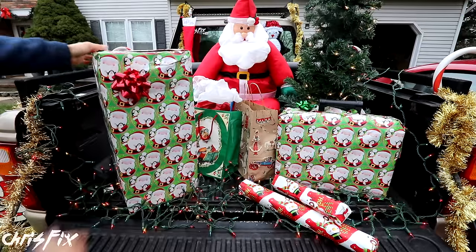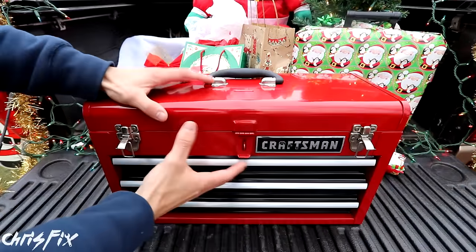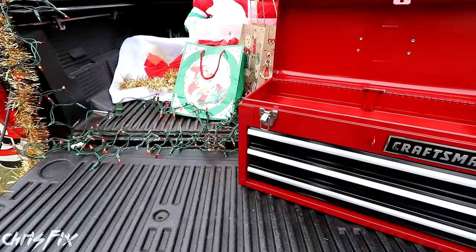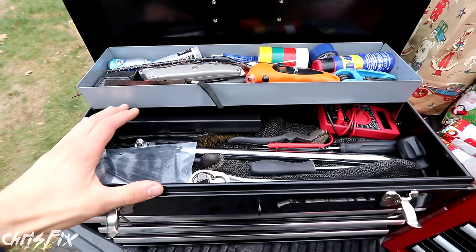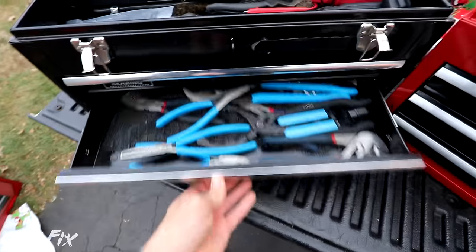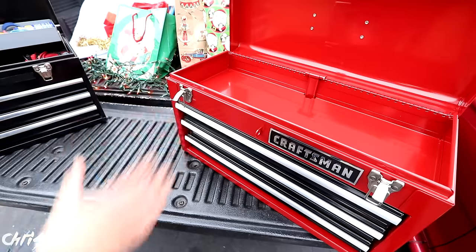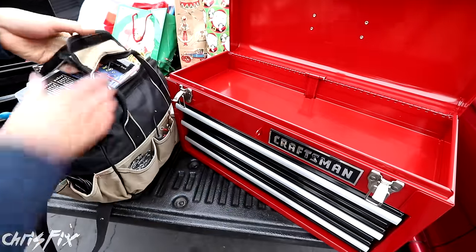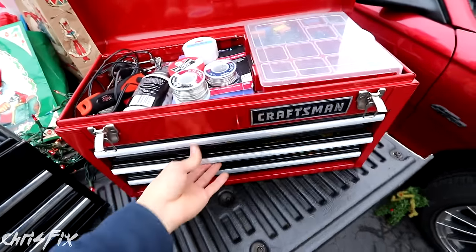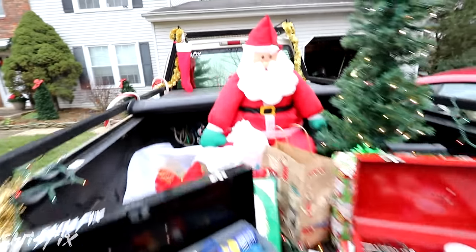Now let's move on to gift idea number two. Anyone with tools needs a toolbox like this, even if they already have one. These little portable toolboxes are great — even though they're small, they still have plenty of room to fit a bunch of tools. In the first drawer I have sockets, the second one pliers, and the third one wrenches. I like this so much that I got another one. I've been using a tool bag for all my electrical supplies and it's just overflowing — I threw this together with all my electrical stuff and it already keeps it way more organized. I've been using these boxes for years non-stop, which is why it's one of my top five Christmas gift ideas.